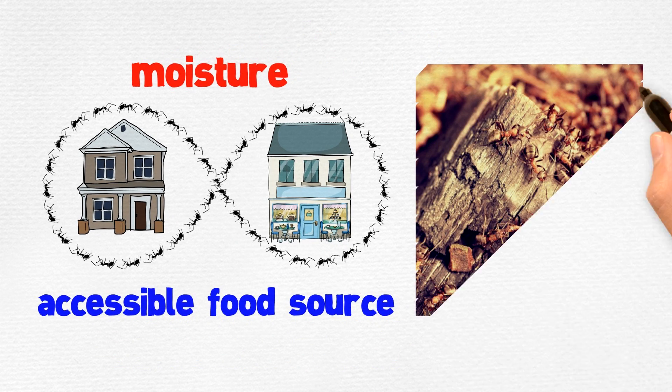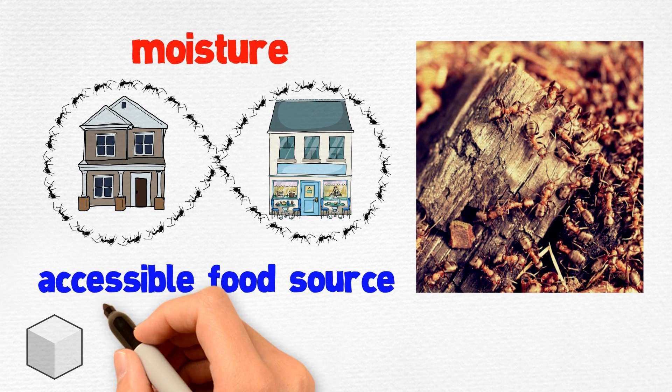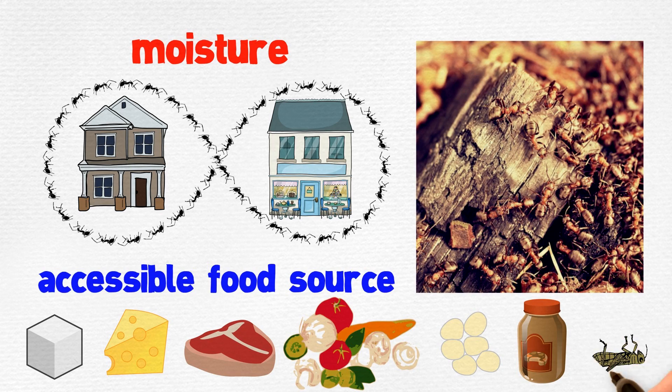Rotting or damp wood that is moldy can attract ants. Ants also feed on sugar, cheese, meats, vegetables, grease, peanut butter, and dead insects.